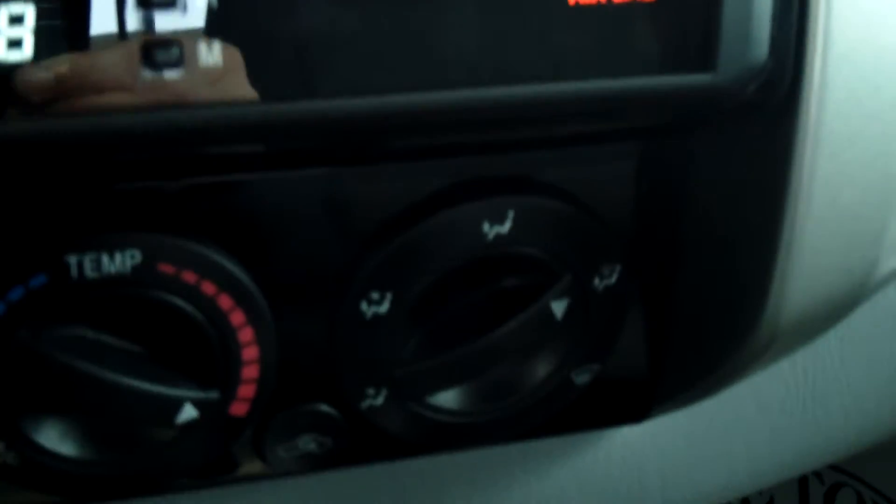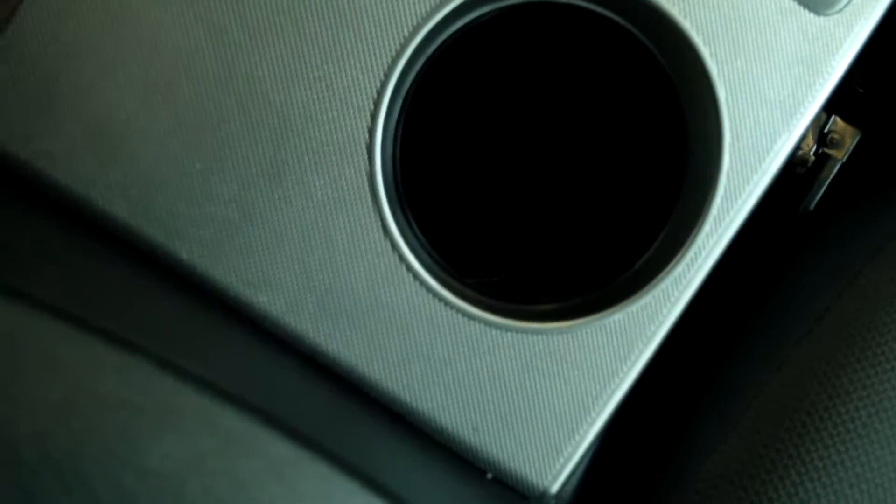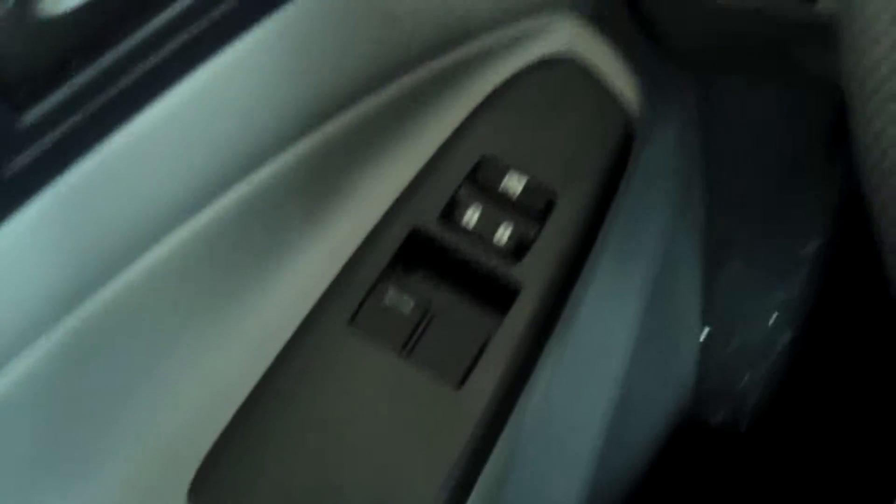It's equipped with everything you need. There's your temperature controls and your USB ports. There's the passenger seat, your cup holders, your shifter, your little console here, and your storage.